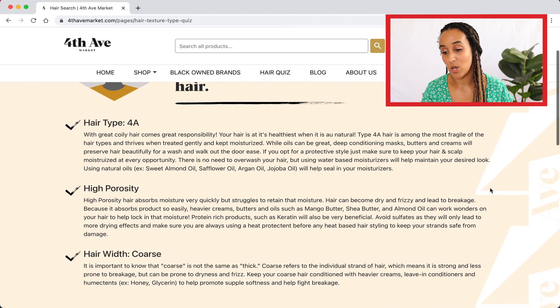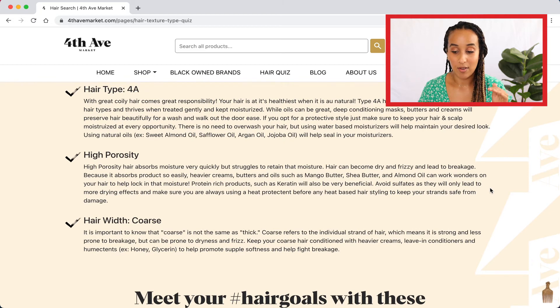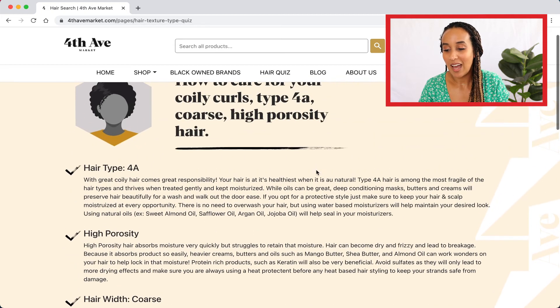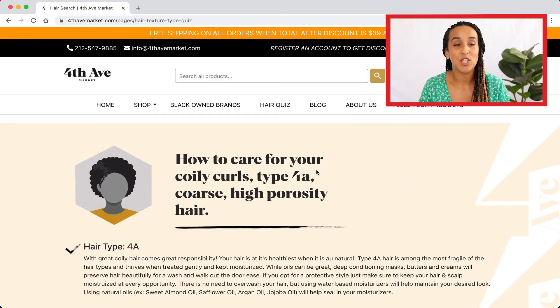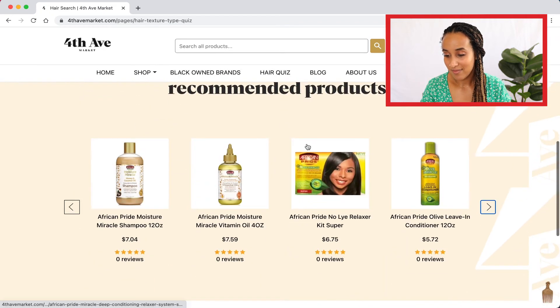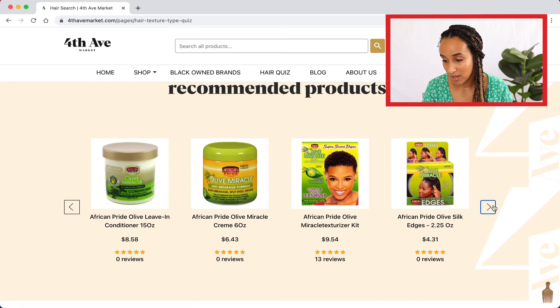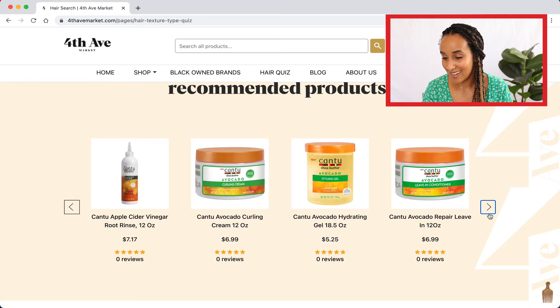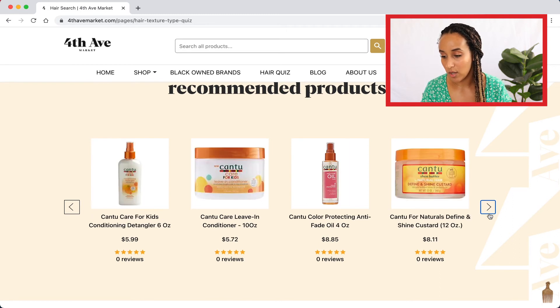I have everything I need to know about my hair, all broken down. There's information about what kinds of oils I need — argan, jojoba. Jojoba is my oil! Mango butter, shea butter — I love this. This feels like it's curated specifically for me. That's incredible. And I have products that I've never actually tried before. As I Am — I love that brand. I'm so excited, there are so many products to go through. This is amazing!